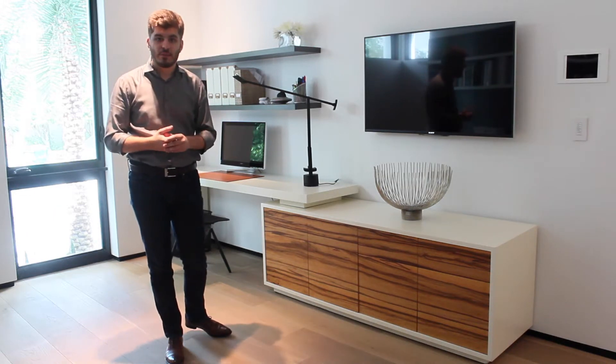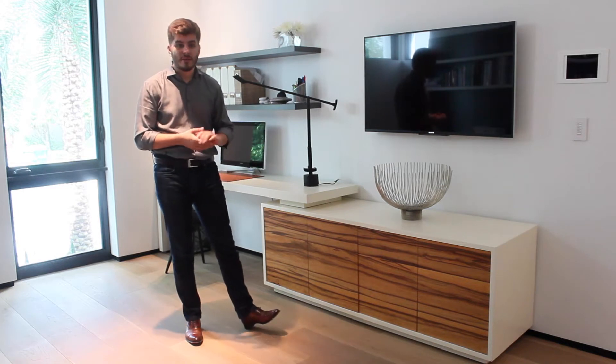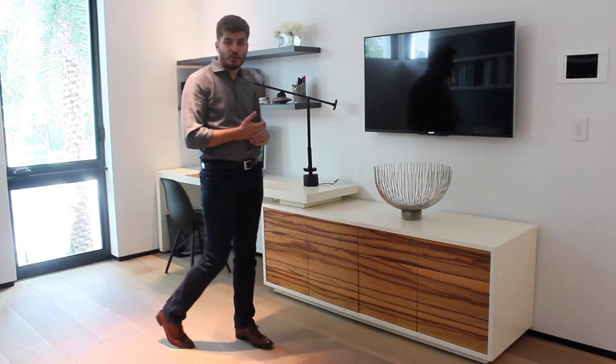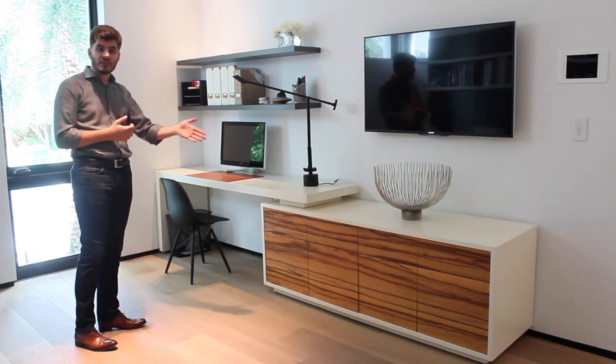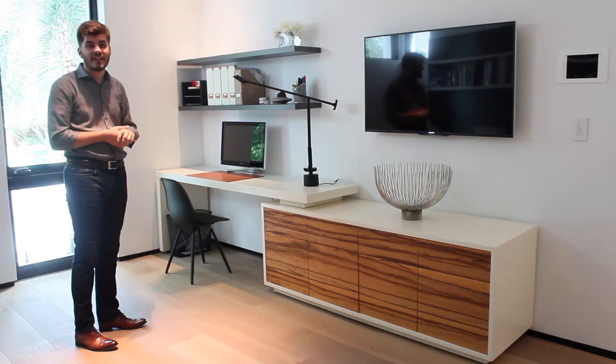What was unique about this project is that the client had an existing sideboard piece with a slightly off-white lacquered frame and some beautiful wooden doors. They needed a desk to combine with the sideboard, and we were able to match the lacquer finish very closely and create this beautiful desk composition here, with area for work, storage for different filing elements, as well as shelves for decorations and other knick-knacks.